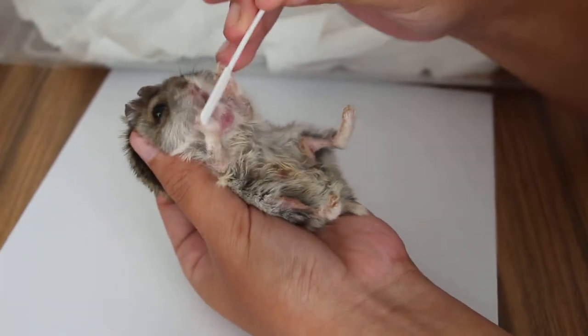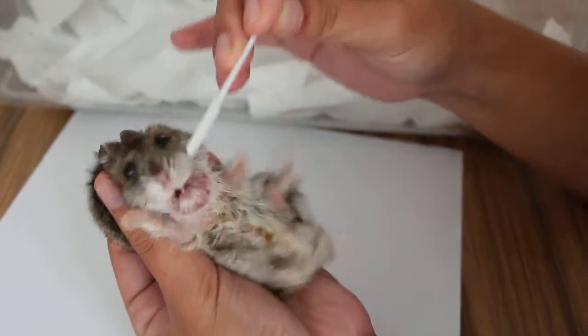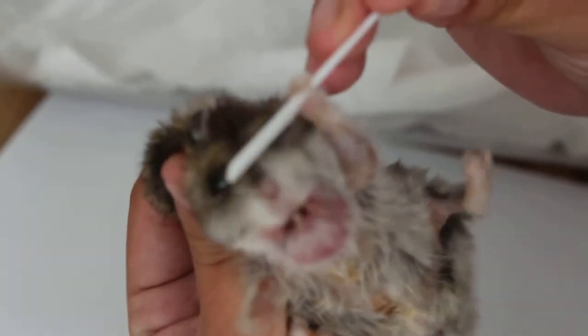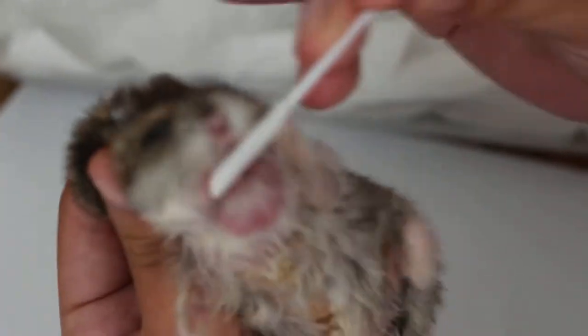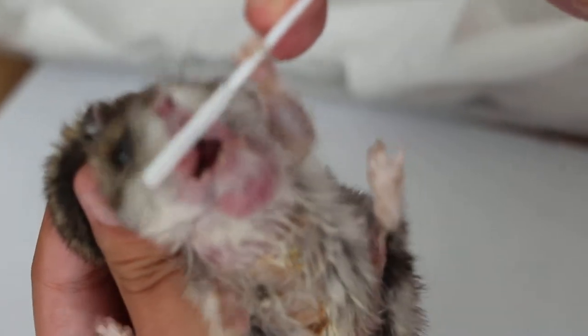This hamster came in yesterday with a big swollen chin. After being kept overnight, we open the hamster to examine the mouth. The chin swelling is still there but it has reduced by 30%.